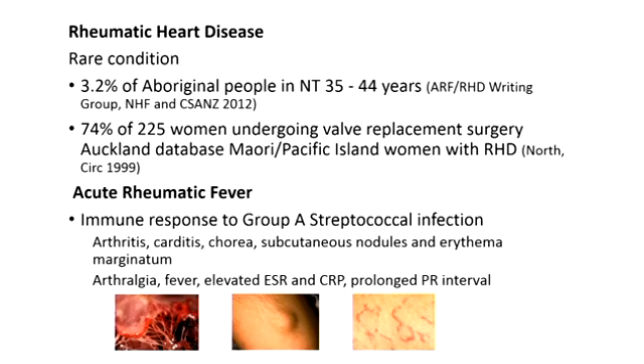Rheumatic heart disease is a rare condition, but is distributed unevenly in Australia because of inequities in healthcare access. When we look at rheumatic heart disease writing group data, 3.2% of Aboriginal people in Northern Territory in the 35 to 44 year age group have rheumatic heart disease, and three quarters of 225 women who underwent valve replacement surgery according to an Auckland database were Maori or Pacific Islander women with rheumatic heart disease.